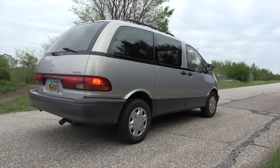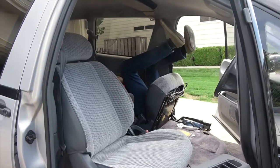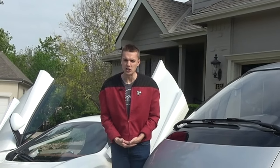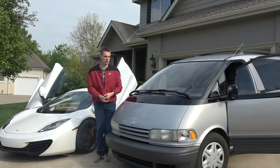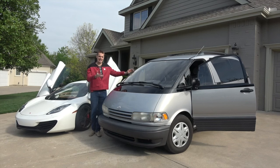You ever seen a minivan do burnouts? What if I told you there was a supercharged mid-engine rear-wheel drive vehicle out there — basically all the DNA of a supercar — except it could haul the entire family, the dogs, and sleep basically like a tiny hotel room? Well, it exists, and this is it. My 1997 Toyota Previa Supercharged.